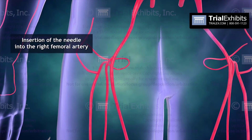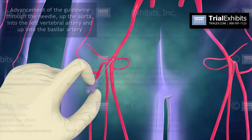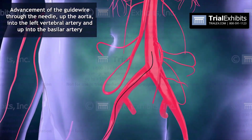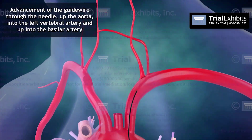Let's watch as this animation reveals the advancement of a guide wire from the groin up to the brain. With such a concise depiction, there's no possibility of miscommunication.